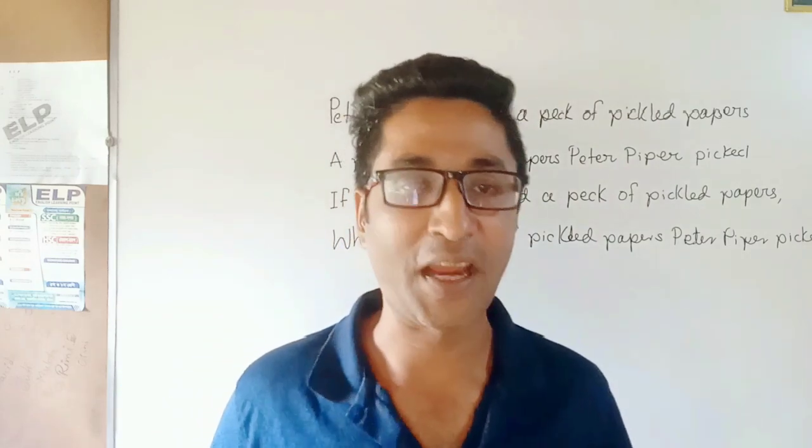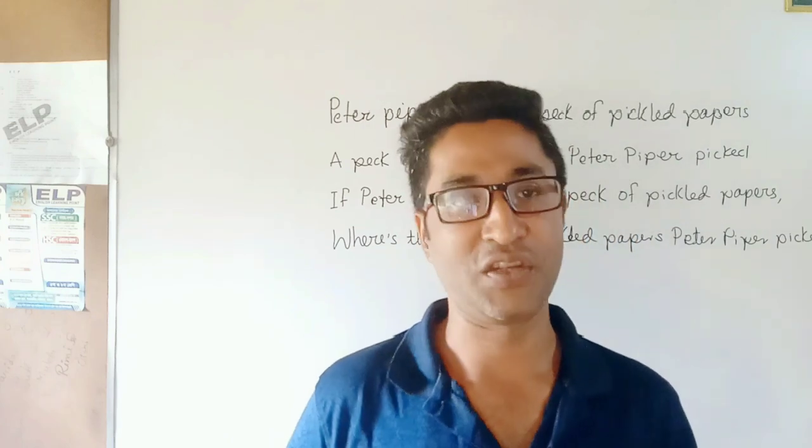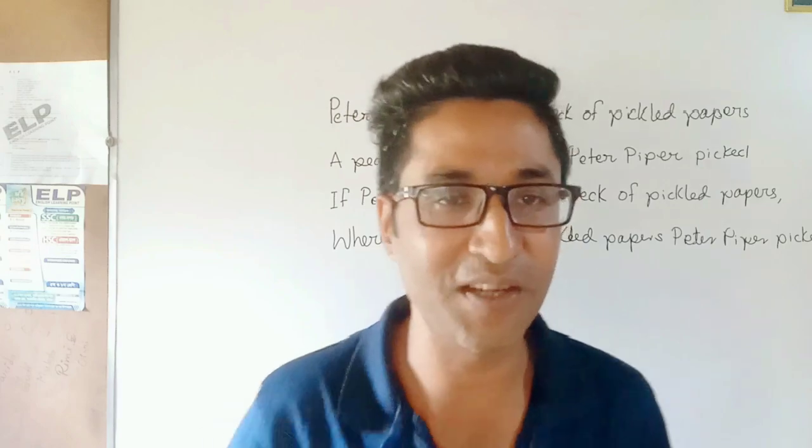Thank you for clicking to watch my video on English tongue twisters. Bye-bye.